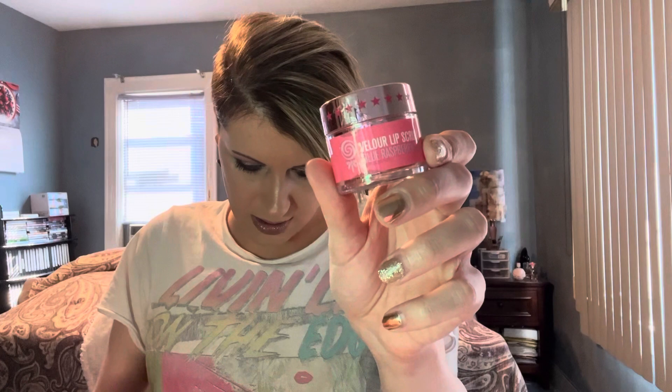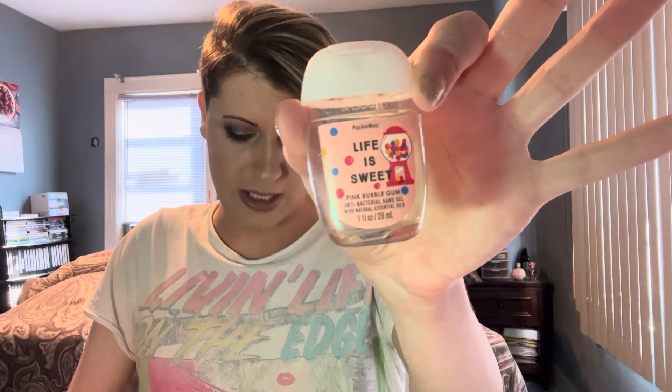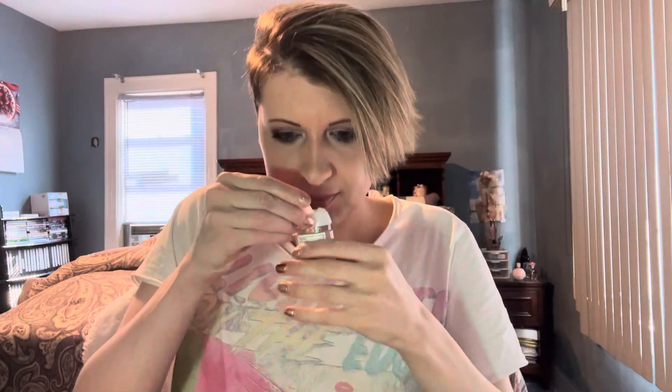I used up a lip scrub in Blue Raspberry Sucker from Jeffree Star — one of my favorites that I use every single year. I also used up a pocket back in Pink Bubblegum from Bath and Body Works. I love that scent; they just brought it back a few weeks ago and I got backups. They also came out with a Halloween bubblegum hand soap which I'll cover in my Halloween haul coming very soon. It's good but not quite the same as Pink Bubblegum.